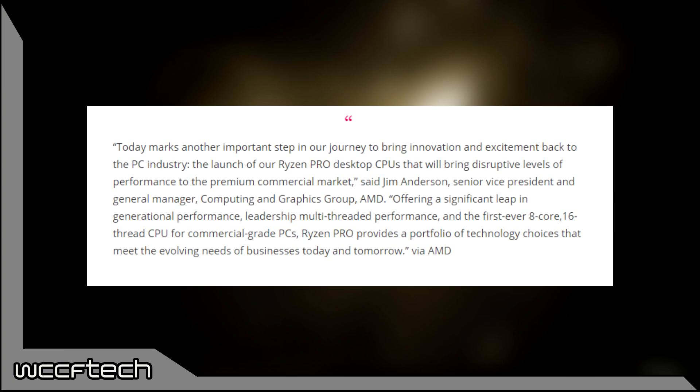To quote AMD: 'Today marks another important step in our journey in bringing innovation and excitement back to the PC industry. The launch of our Ryzen Pro desktop CPUs will bring disruptive levels of performance to the premium commercial market,' says Jim Anderson, Senior Vice President and General Manager of Computing and Graphics Groups at AMD, offering a significant leap in generational performance, multi-threaded performance, and the first-ever 8-core, 16-thread CPU for commercial-grade PCs.